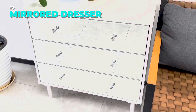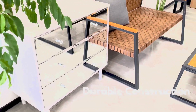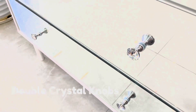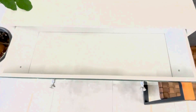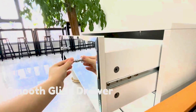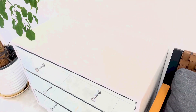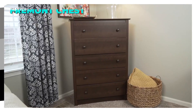Looking for a modern and elegant dresser that can brighten up your bedroom? Look no further than this mirrored dresser, a stunning piece of furniture that combines style and functionality. It features a white body with light wood grain and three drawers with high-quality silver mirror veneer. The drawers have crystal handles that add a touch of luxury, and the mirror design reflects soft light and creates a cozy atmosphere. This mirrored dresser is available for only $94.